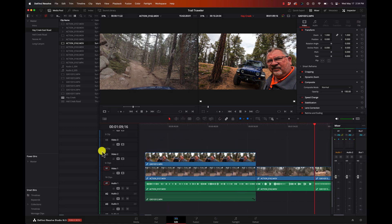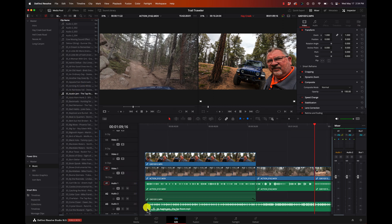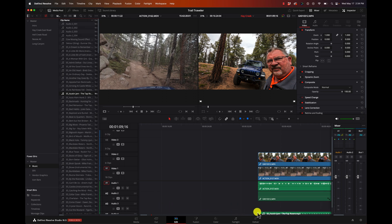We want to add a music track - not a problem. I have a folder full of music. I use Epidemic Sound - it's $15 a month with a huge selection: like 40,000 pieces of music and 90,000 sound effects. I absolutely love Epidemic Sound. I can just grab a track and bring it down onto my timeline.